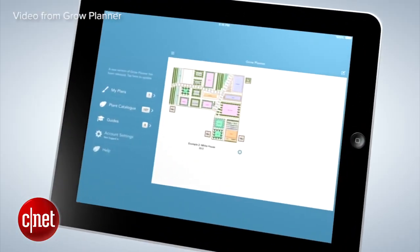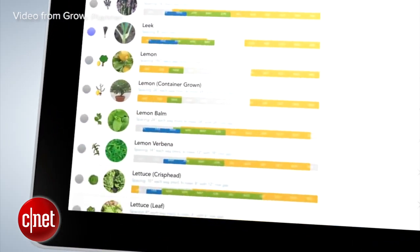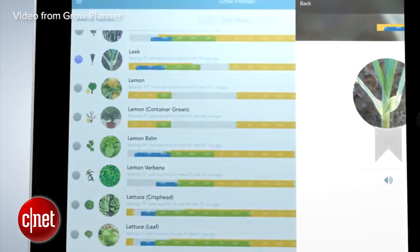Give your garden a better chance of succeeding with some advanced planning. The iOS Grow Planner app costs $8, but will save you time and money by eliminating the guesswork of what, where, and when to plant.